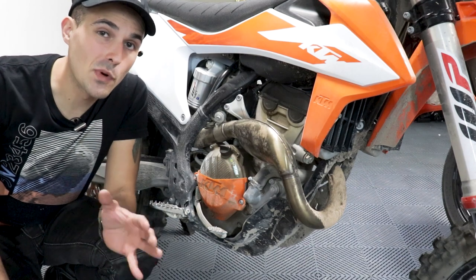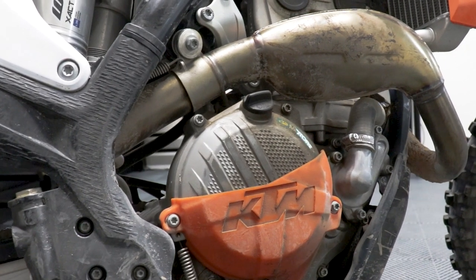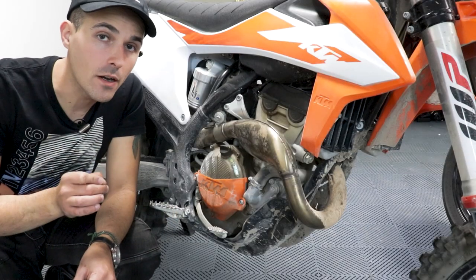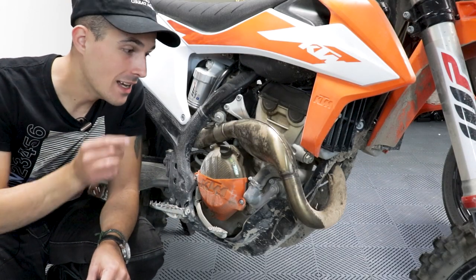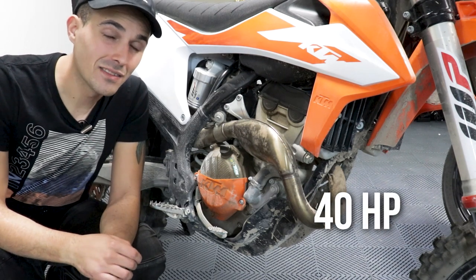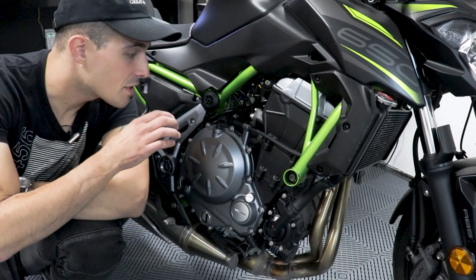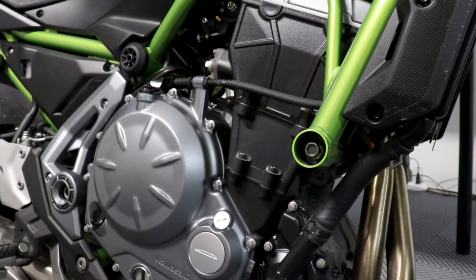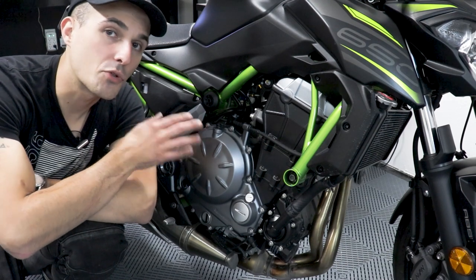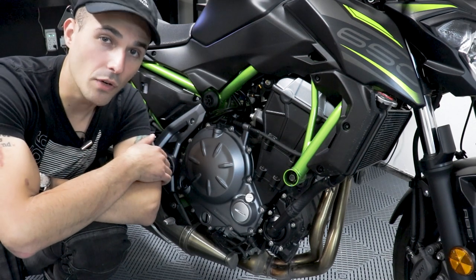Another way dirt bikes are super different from street bikes is just how compact their engines are. This 250 might as well be vacuum sealed — there's literally nothing extra on it that doesn't absolutely need to be there. That's not done at the detriment of power either: this 250 puts out about 40 horsepower at 14,000 RPM. In comparison, the Z650's engine has ABS modules, sensors, and extra bits and bobs to make it reliable and much more streetable than the race-ready 250.